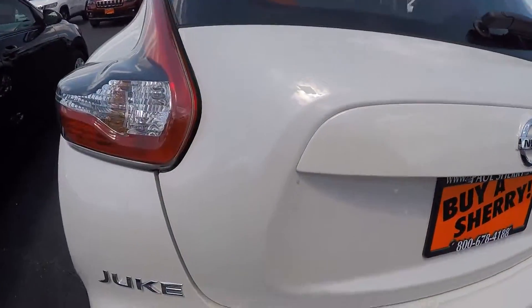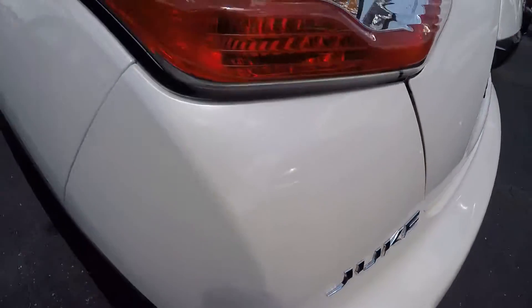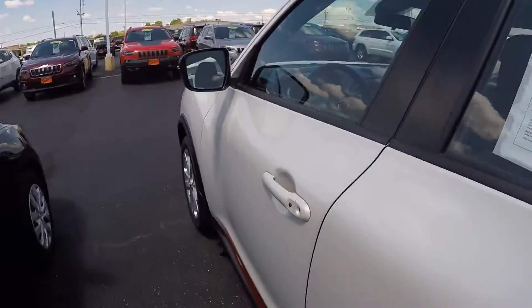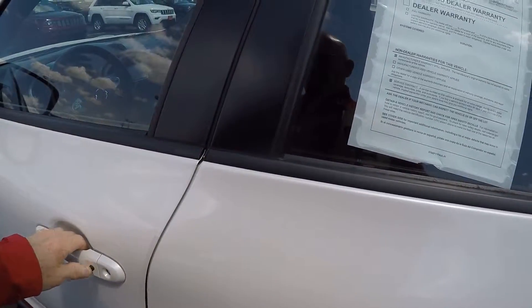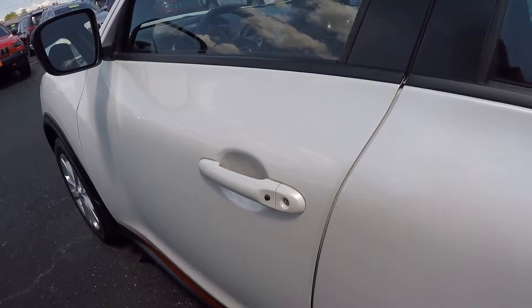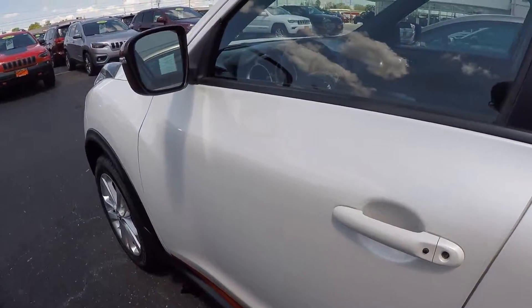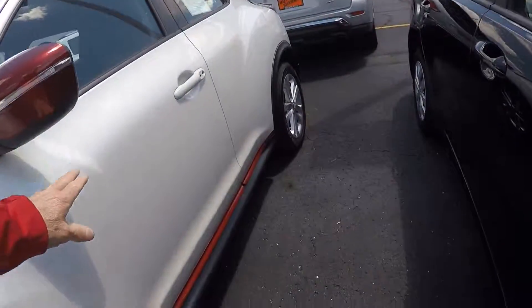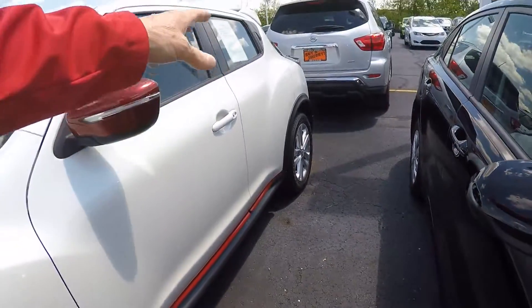If you can see this pearl color — if you walk around and go slow enough, maybe the sun will come back out. This does have your proximity sensors so you can lock and unlock it. Just a nice, straight, clean vehicle. I like how they two-toned it with the red mirrors, the red down below, and the red on the back.